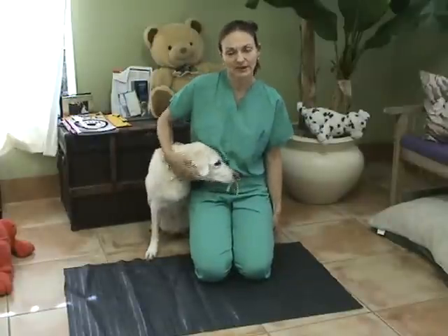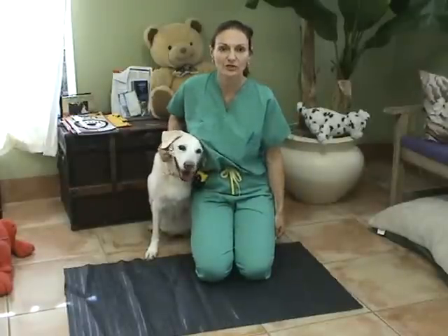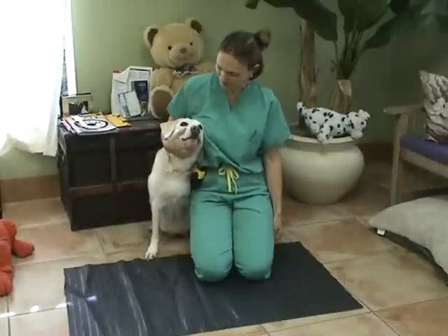My name is Dr. Anne Chauvet and I'm with Veterinary Neuroservices. This video is to help you out with a neurological exam in a timely fashion. This is Rosie and she's here to help me out as well.